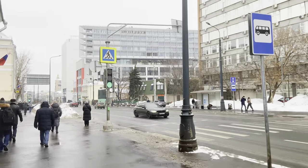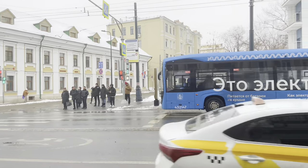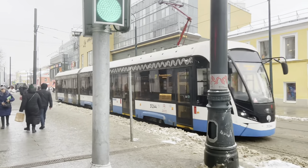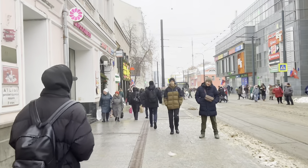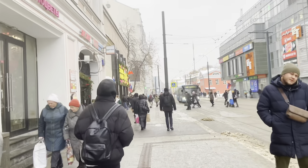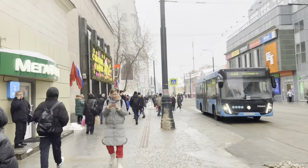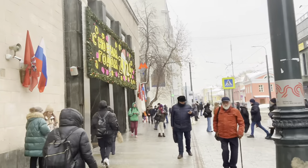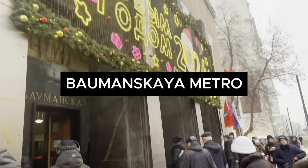The weather is not very nice because of the melting snow. The first station I'll be using is called Bamasskaya station. A lot of people always use it. It's one of the oldest stations in Moscow. You can see there is a lot of activity here — there's a university and a work center nearby. It's very popular. This is the entrance.